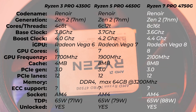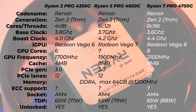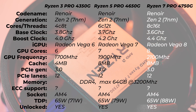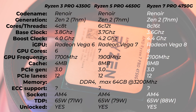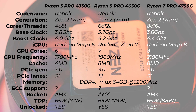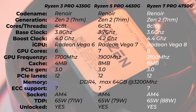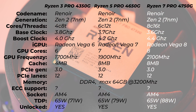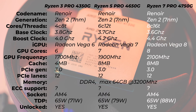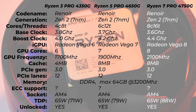What are the specs of this processor? It's a Renoir processor based on the Zen 2 architecture — basically the Ryzen 3000 series — with seven nanometer transistors. There are eight cores and 16 threads. The base clock is 3.6GHz, which is lower than the Ryzen 5 and Ryzen 3 at 3.7 and 3.8GHz, but the boost clock for this processor is 4.4GHz.